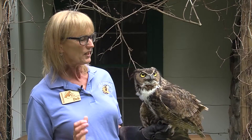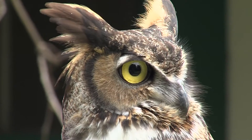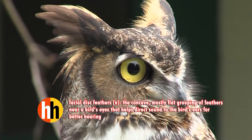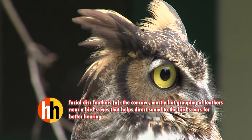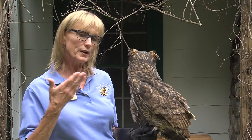Gerhard's senses are really highly tuned — visual and auditory. He's got facial disc feathers. They look like little saucers, like satellite dishes, and that brings light into their eyes at night and it also brings sound.